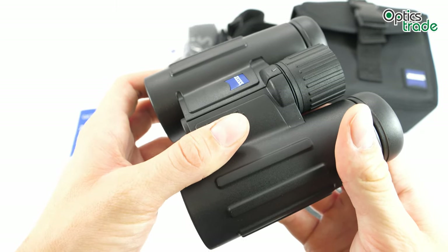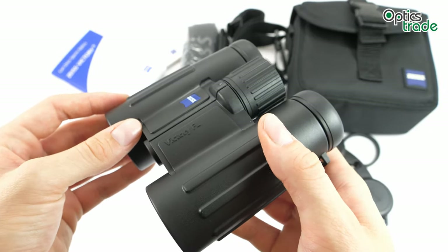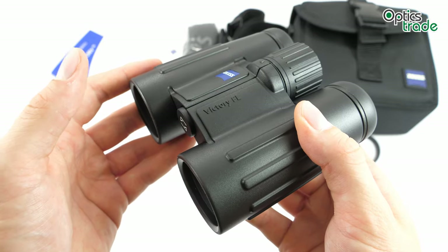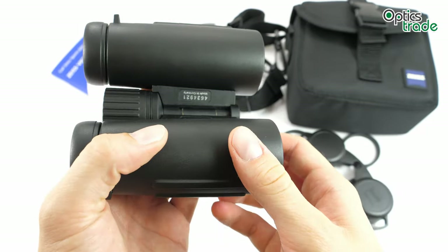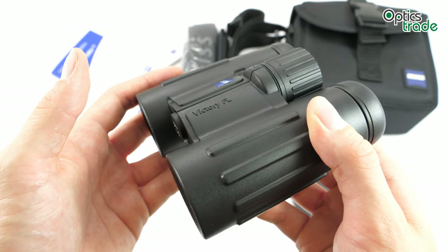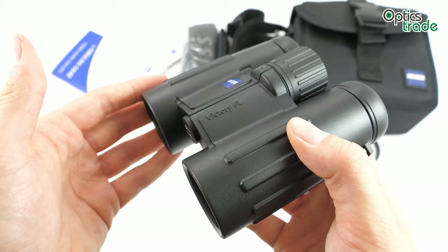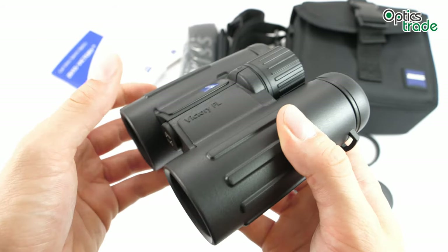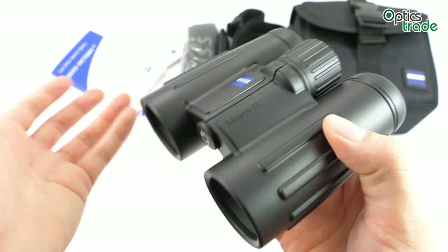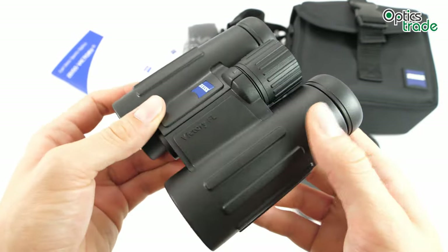The price is around 1,800 euros, making it one of the most expensive compact binoculars on the market, but also of really high quality. These are direct competitors of the Swarovski EL 8x32 and Leica Ultravid HD Plus binoculars — it's really difficult to say which one is better. Recently even Blaser introduced a compact binocular, the 8x30, which is also quite competitive compared against the Zeiss Victory FL. The warranty is 10 years.